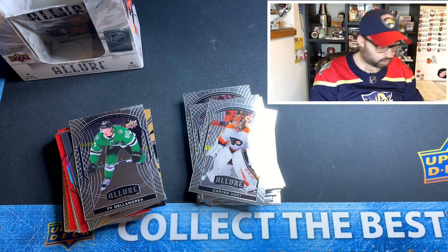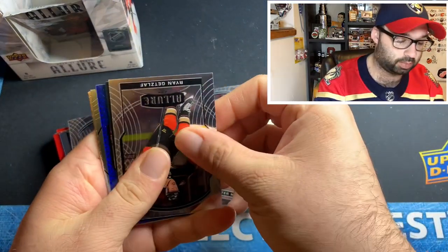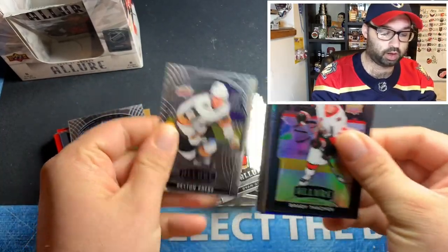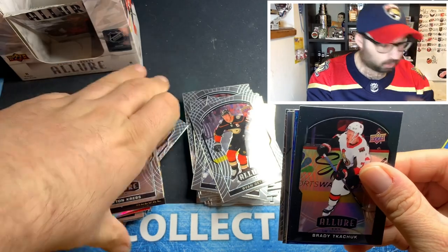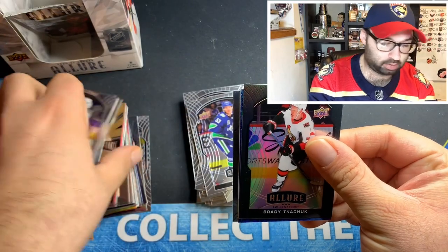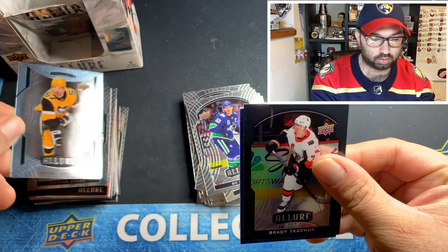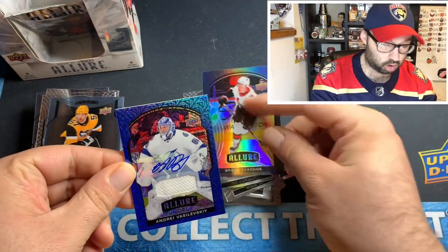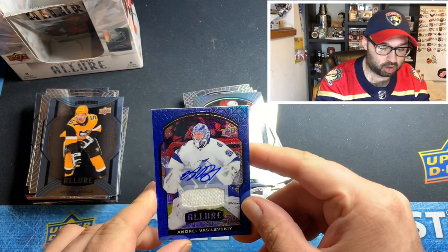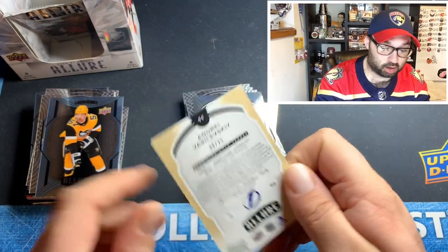I'm always excited to see who is able to pull the card. Oh, we got a thick one back there! Ryan Getzlaff, Brady Tkachuk black rainbow, Peyton Krebs rookie, Beau Horvat, a short print rookie of Anthony Angello — and oh! Andrei Vasilevskiy auto patch! Numbered 8 out of 25, blue line auto jersey. Beautiful card.